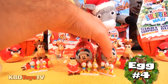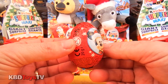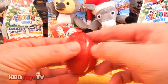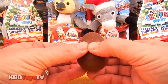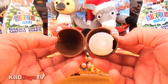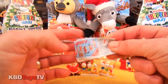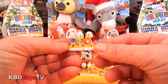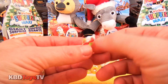Now let's see what's in egg number four. Oh no, it's another Huey, Dewey and Louie Christmas tree ornament. Like I said boys and girls, my tree is going to be full of Hueys, Deweys and Louies.